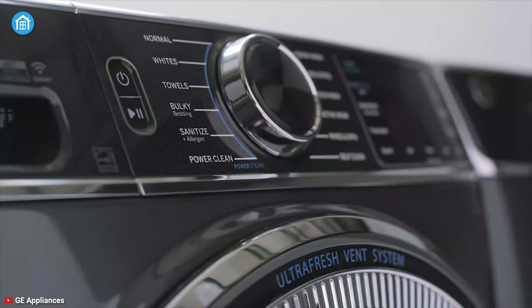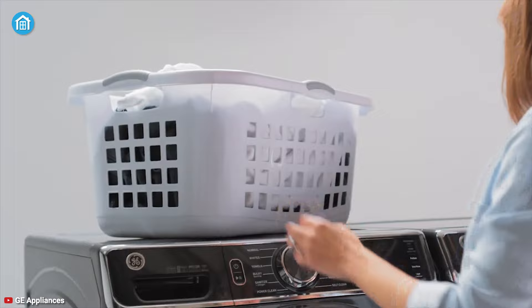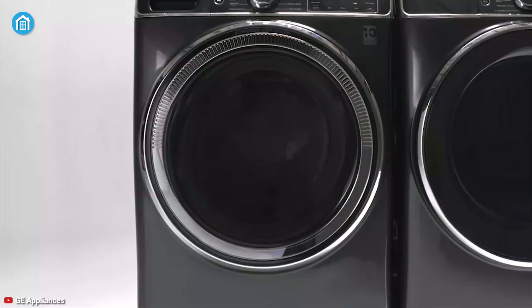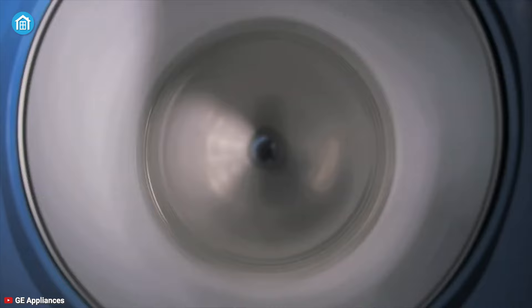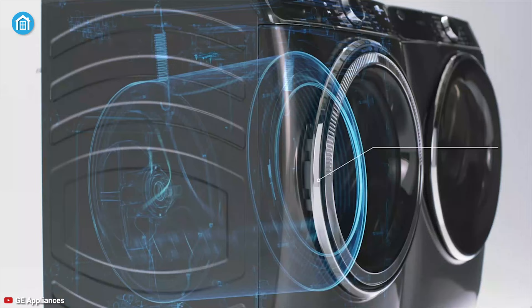One of the biggest consumer complaints about front-loading washing machines is the musty smell that develops when water puddles inside, but this GE Ultra Fresh front load washer has a venting option that automatically dries the inside of the machine when the laundry is done, making it the best front-loading washer on our list. It has 5 cubic feet capacity and uses Smart Dispense technology that holds up to 32 loads of detergent and automatically dispenses the right amount each time.